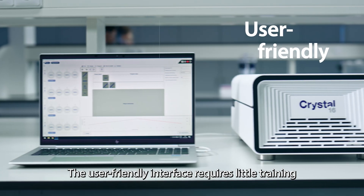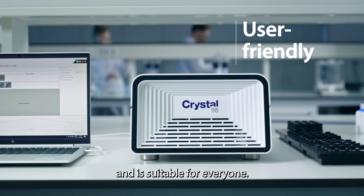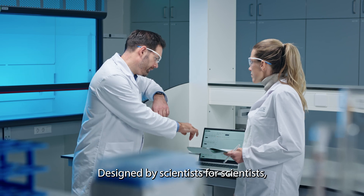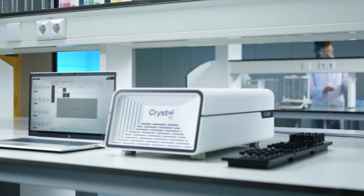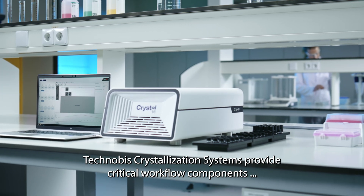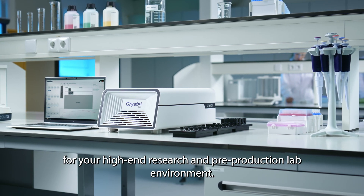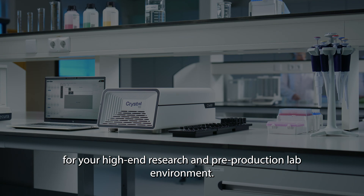The user-friendly interface requires little training and is suitable for everyone. Designed by scientists for scientists, Technobis Crystallization Systems provide critical workflow components for your high-end research and pre-production lab environment.